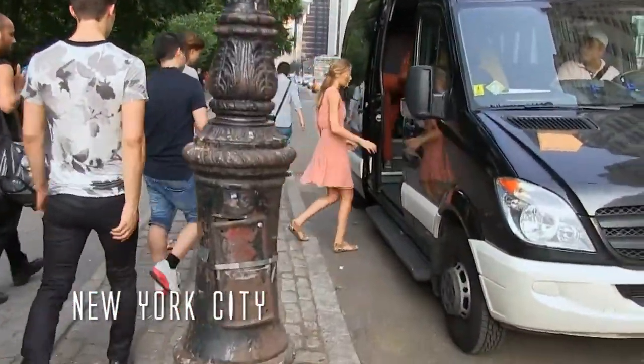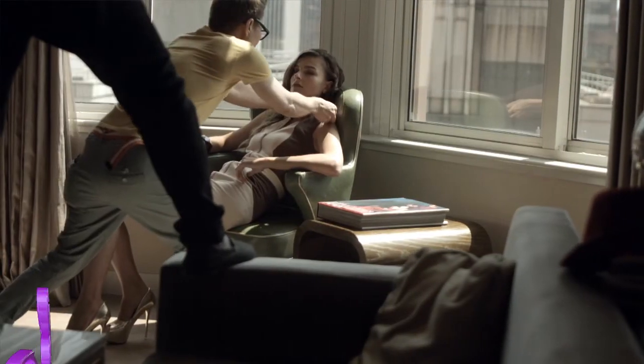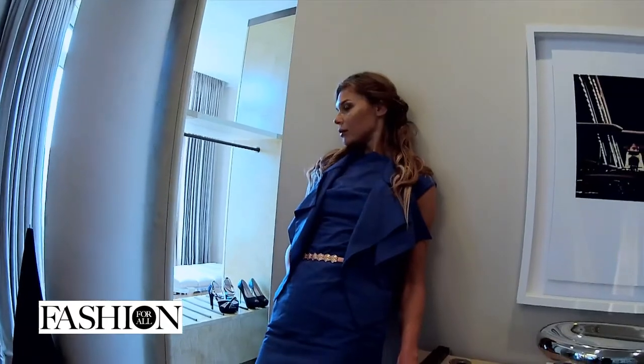After we shot the hotel — we did about 8 or 10 looks there — we needed to go on location. And the first stop, we went to the National Library.